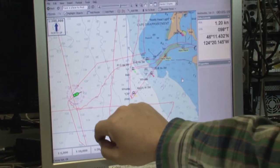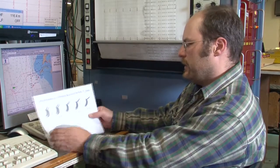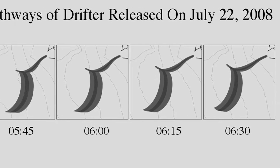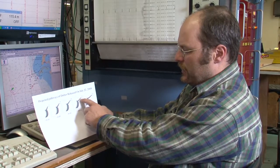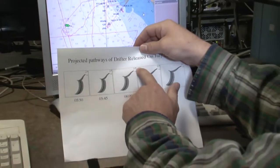Now, prior to this release, the modeling team back in Portland tried to predict where the drifter would go based on the tides, the currents, and the winds. They produced these squiggly diagrams trying to predict where the drifter would go if we were to release it at 5:30, 5:45, or 6 o'clock. They all look fairly similar, but they all have a very characteristic movement — a sinusoidal movement of the drifter straight away from the mouth.